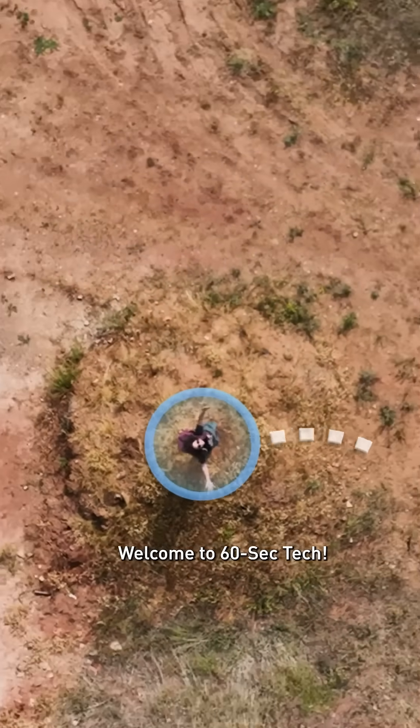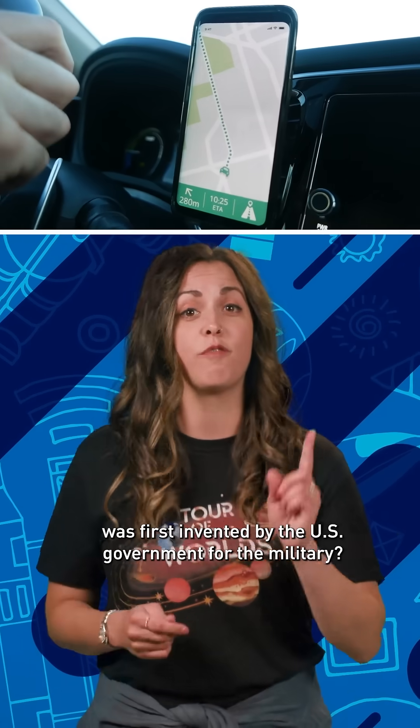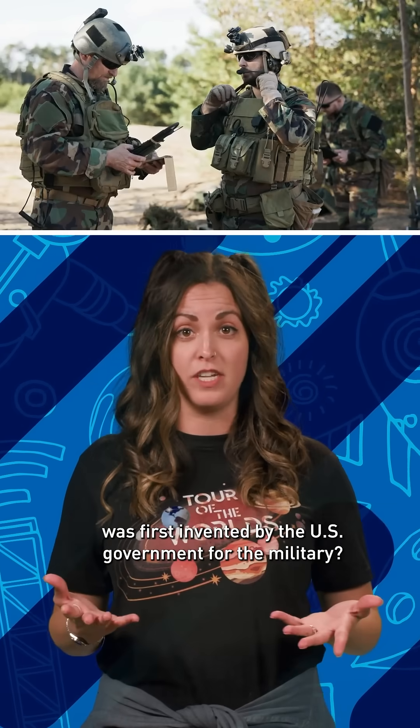Welcome to 60-Sec Tech! Did you know that the thing you use to get to the coffee shop was first invented by the U.S. government for the military?